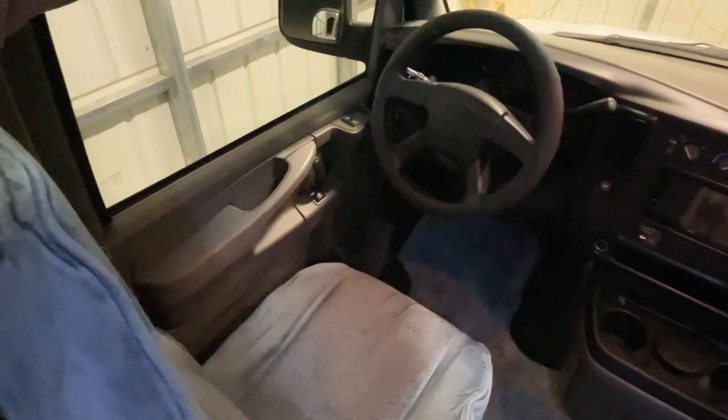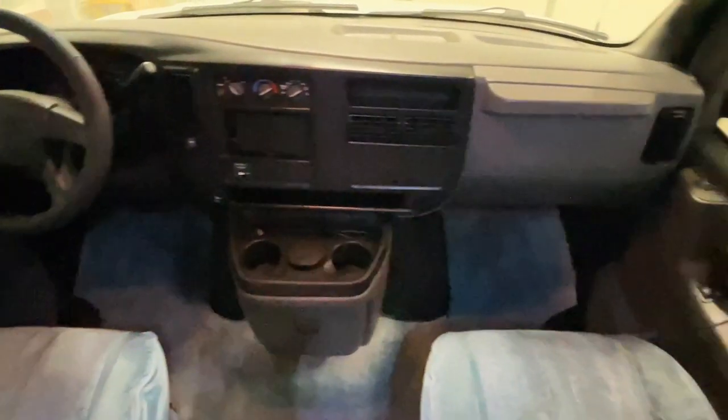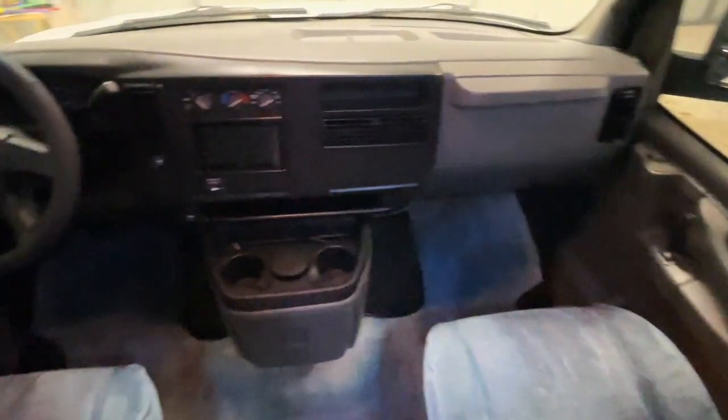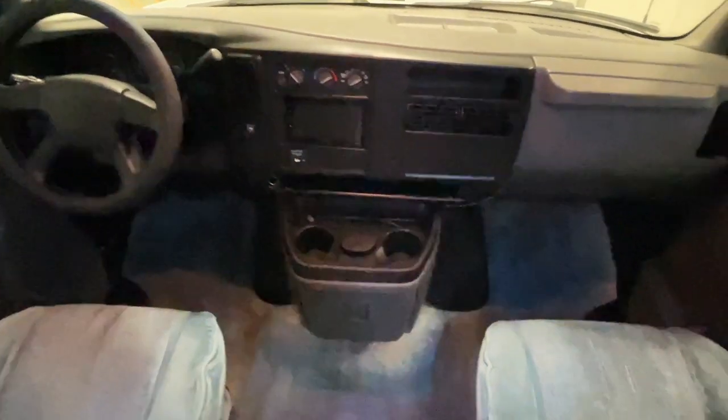Up here in the cabin area, we have power windows, power locks, power mirrors, tilt, cruise, CD player, and Bluetooth. The backup camera also functions through the screen on the radio. Nice looking seats — clean, no burn marks or stains.